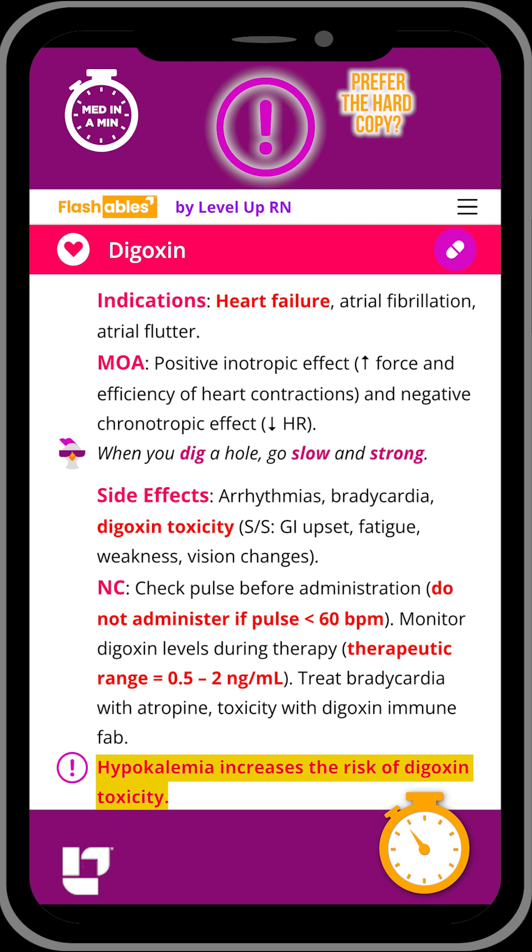And as a reminder, hypokalemia increases the risk for digoxin toxicity.